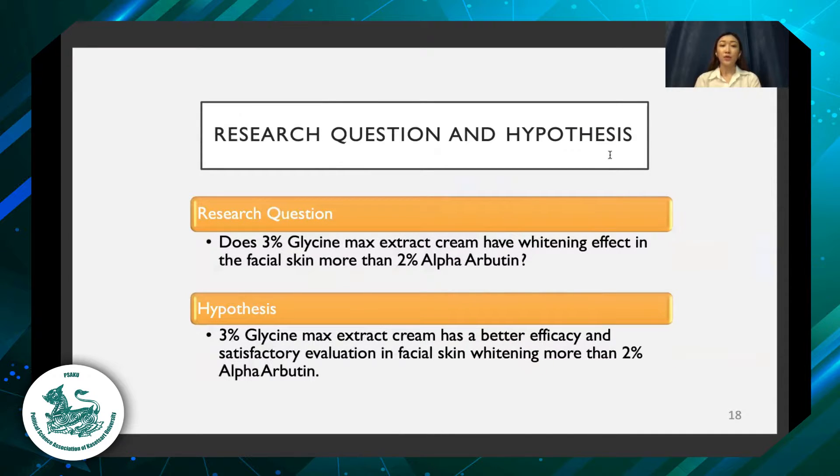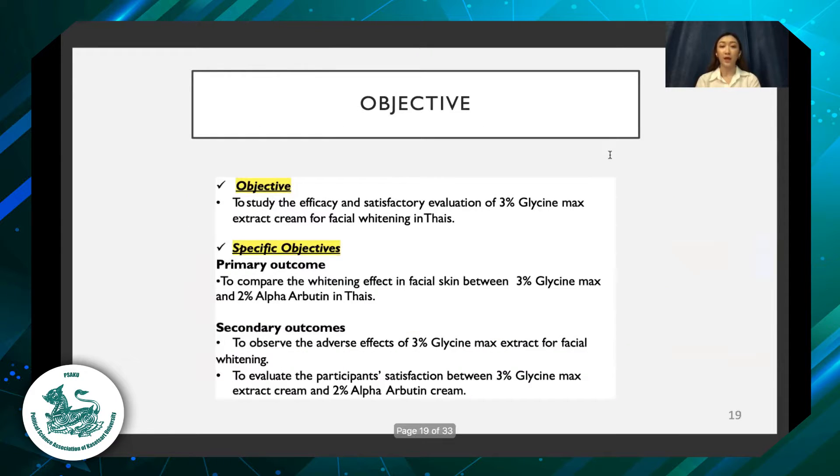Research methodology. The research question is: does 3% glycine max extract cream have a whitening effect in facial skin more than 2% alpha-arbutin? The hypothesis is that 3% glycine max extract cream has better efficacy and satisfactory evaluation in facial skin whitening than 2% alpha-arbutin. The objective is to study the efficacy and satisfactory evaluation of 3% glycine max extract cream for facial whitening in Thais. The primary outcome is to compare the whitening effect between 3% glycine max and 2% alpha-arbutin creams. Secondary outcomes include observing adverse effects and evaluating participant satisfaction comparing both creams.